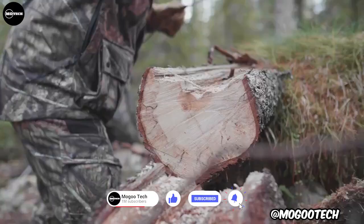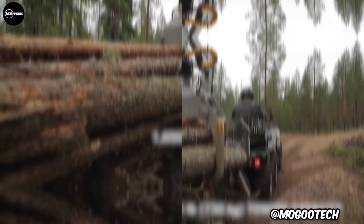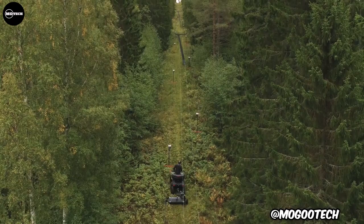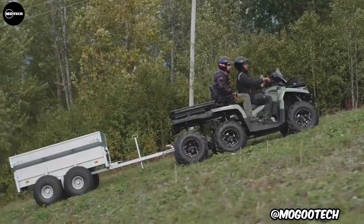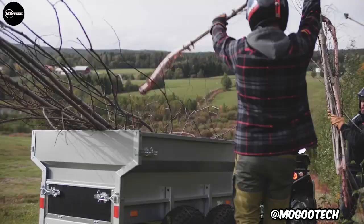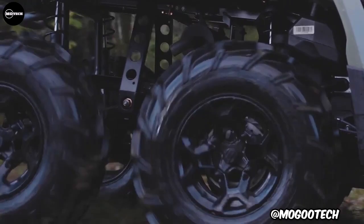This model is powered by Rotax's 450 engine, with a tow-in capacity of up to 750 kilograms. It measures 317 by 123 by 140 centimeters in length, width, and height respectively. The starting price is around $18,000 for the cheapest version.